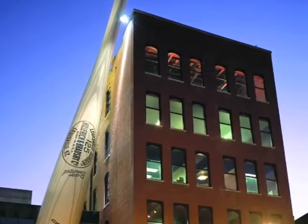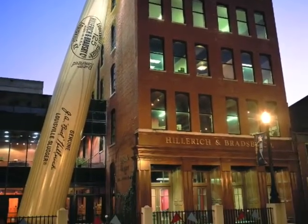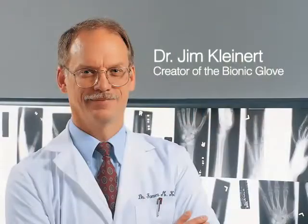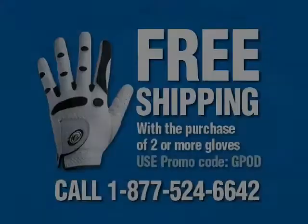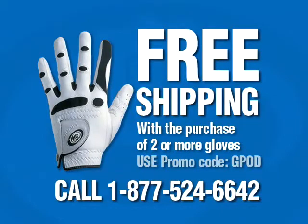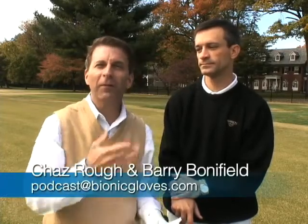Bionic Gloves are the only gloves designed by a leading orthopedic hand surgeon. Welcome, everyone, to this edition of the Bionic Gloves Hands-On Golf Podcast. My name is Chas Rott. I'm your host, and I'm here with Eric Gilliland at the Audubon Country Club in Louisville, Kentucky.